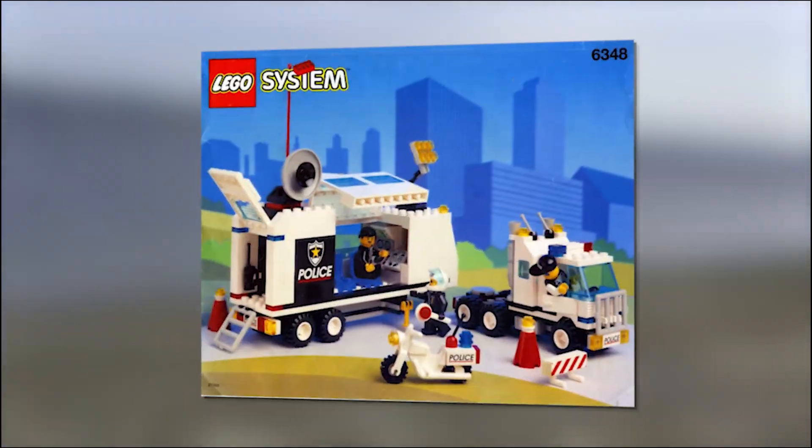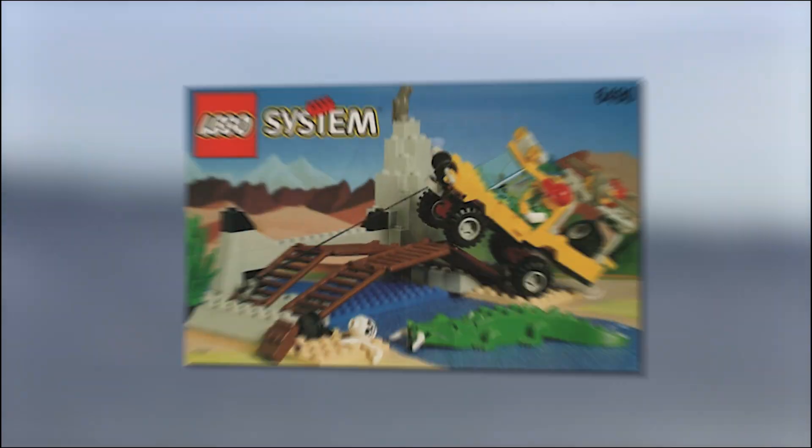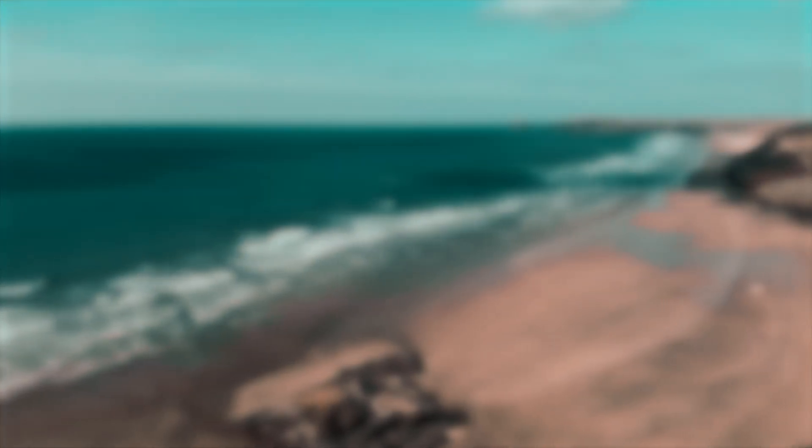The inventory of lost items included pieces from Divers, Aquazone, Aquanauts, Police, Fright Knights, Wild West, Roboforce, Time Cruisers, Outback, and Pirates respectively. The following pieces were also lost, all from the previously mentioned sets.